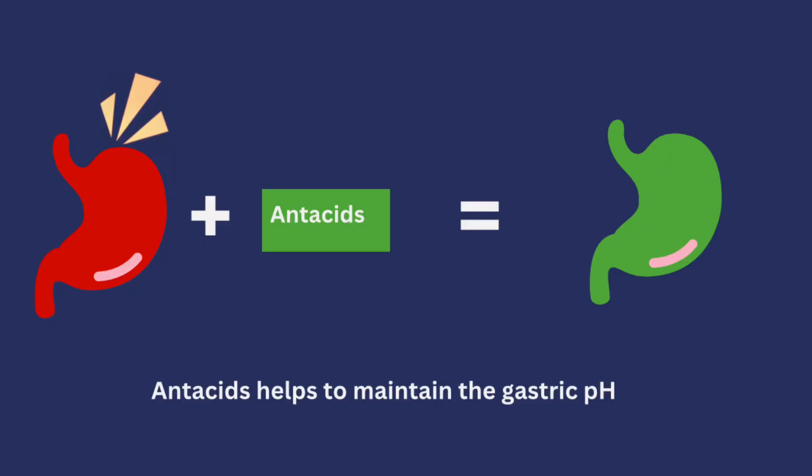Next, let's talk about drugs that help control the pH of the stomach and duodenum. The first are antacids. Think back to basic chemistry: when you add a base to an acid it forms salt and water. Antacids have a buffering effect — they help maintain a stable pH in the stomach so it doesn't become too acidic, preventing further ulceration and allowing existing ulcers to heal.